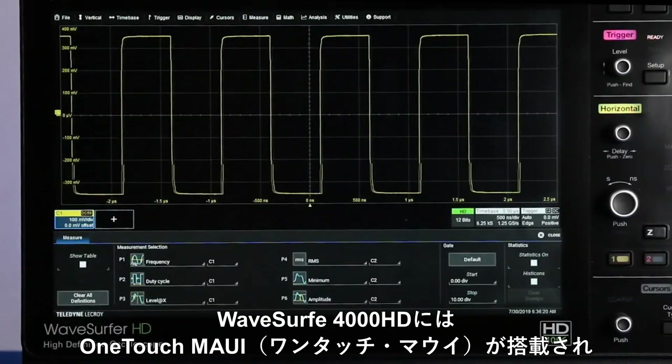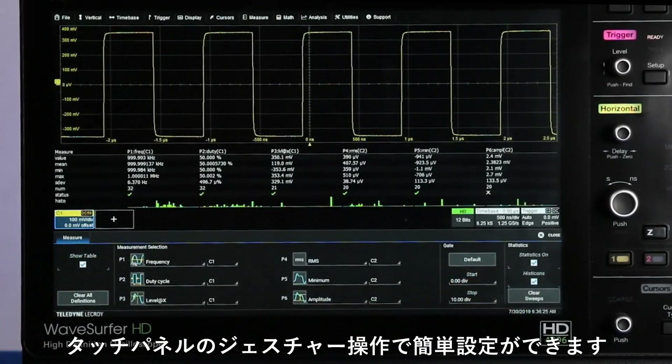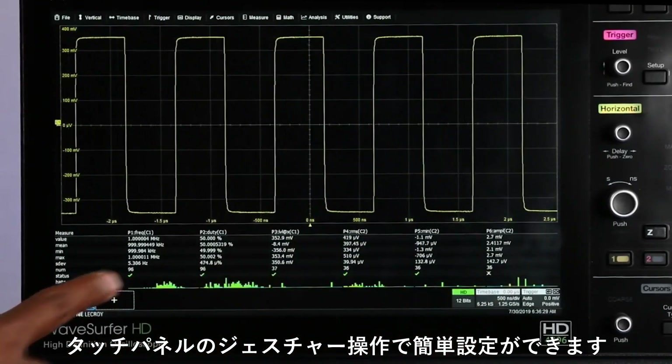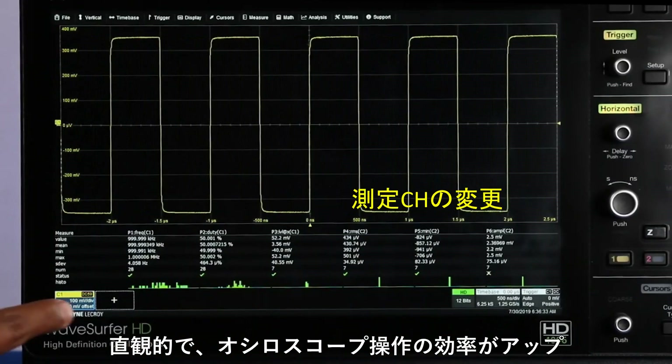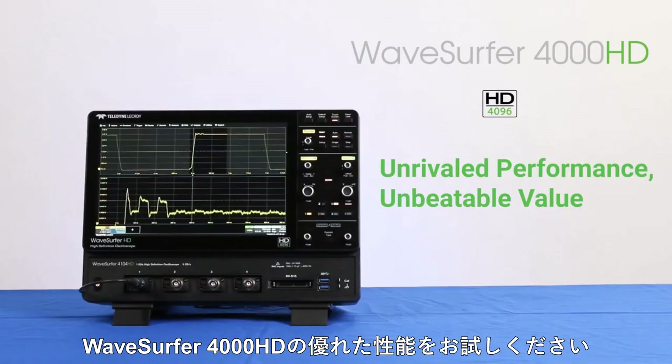The WaveSurfer 4000HD oscilloscope is powered by MAUI with OneTouch, which delivers a unique set of touchscreen gestures that simplifies measurement setup and brings unsurpassed efficiency and intuitiveness to oscilloscope operation. WaveSurfer 4000HD from Teledyne LeCroy — unrivaled performance and an unbeatable value. Thank you.